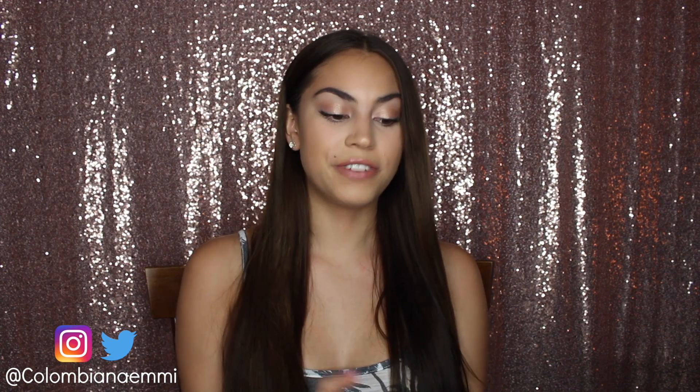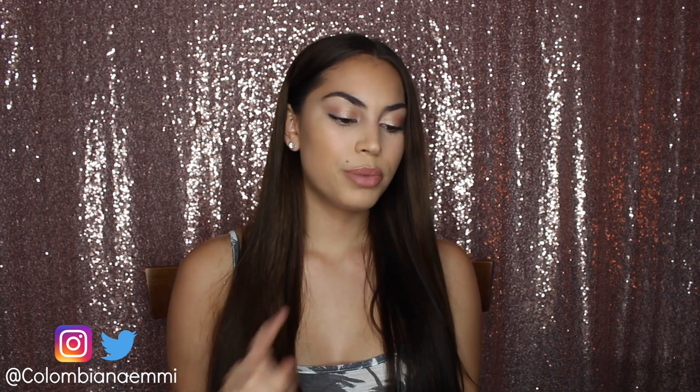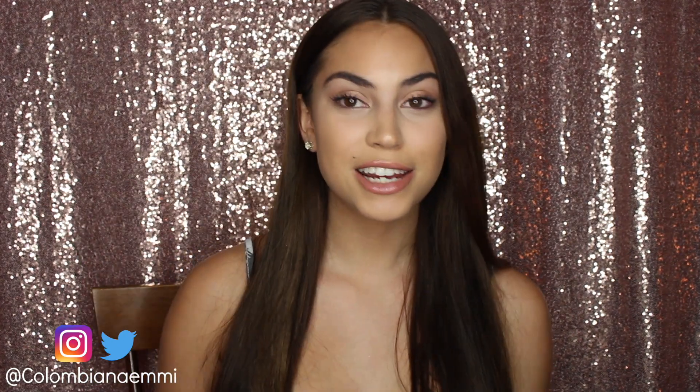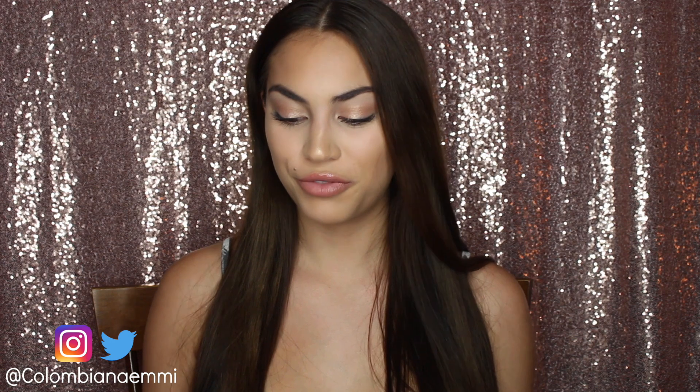Another old favorite of mine is a face mask — it's the Facial Peel-Off Mask Cucumber by Feeling Beautiful, or maybe by Freeman. It is such a good mask. It's one of those masks where you put it on and it's clear, and you can peel it off. It's one of those fun masks and I literally love it so much. It's a very old favorite of mine.